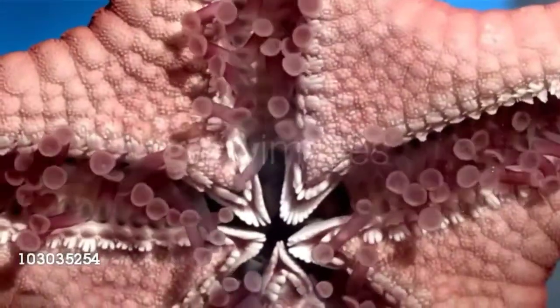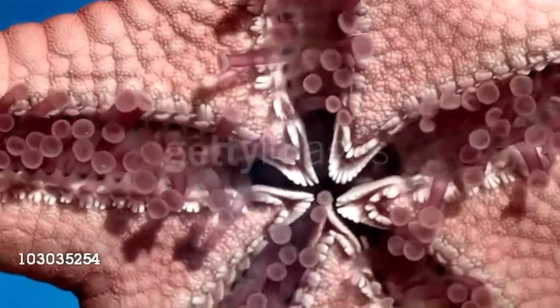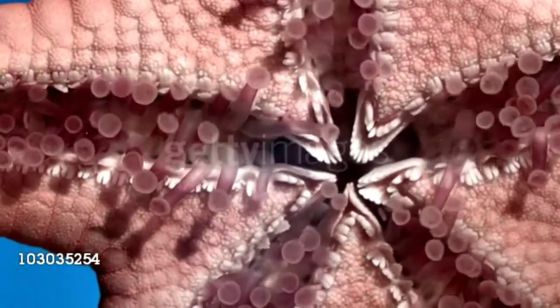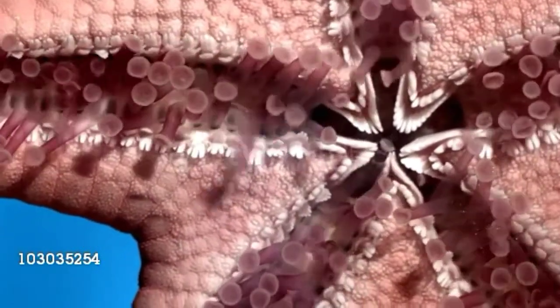Each sea star eye is very simple and looks like a red spot. It doesn't see much detail, but it can sense light and dark, which is just enough for the environments the animals live in.